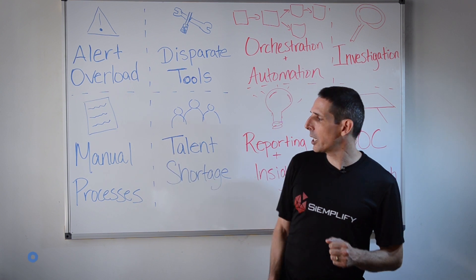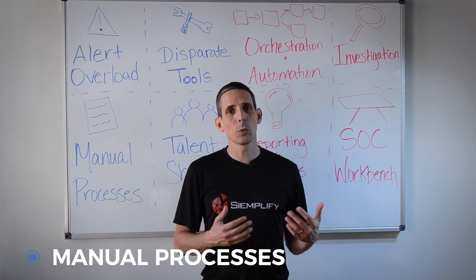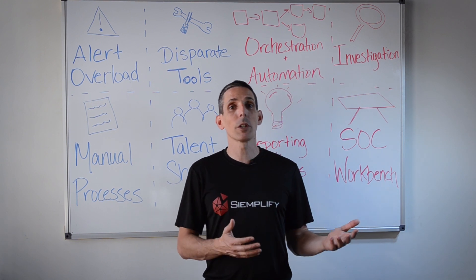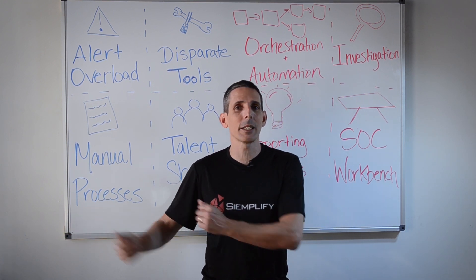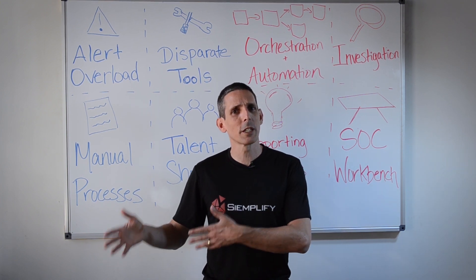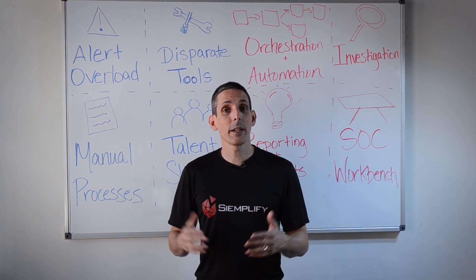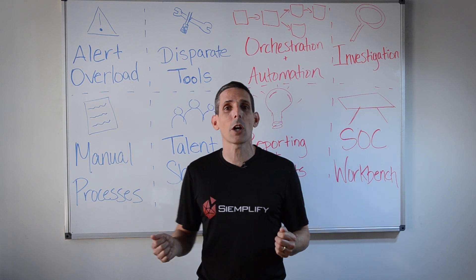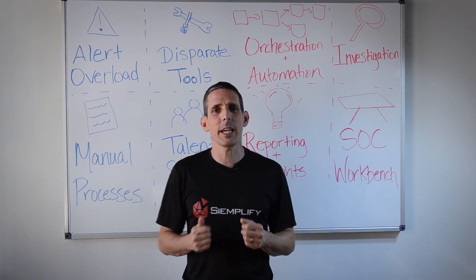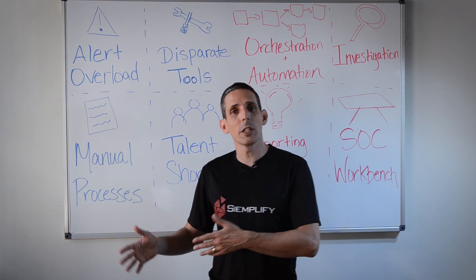The third challenge is manual processes. At most companies, the state of the art when it comes to security response processes is that they're very manual and often poorly documented. Maybe some of them are documented somewhere, but it's very challenging to make sure that an analyst knows where these processes are documented and follows them each and every time. A lot of the knowledge today is completely undocumented — there's a lot of tribal knowledge that exists in analysts' heads, and the moment they leave the organization, a lot of that knowledge is lost.